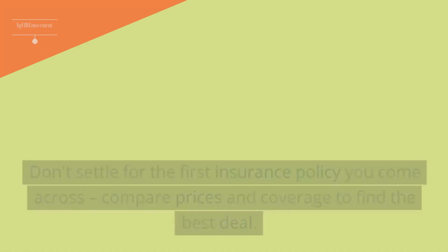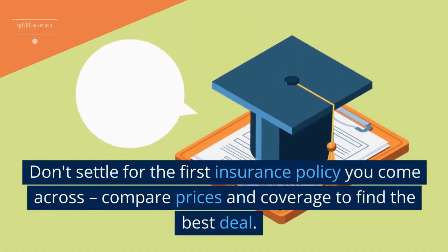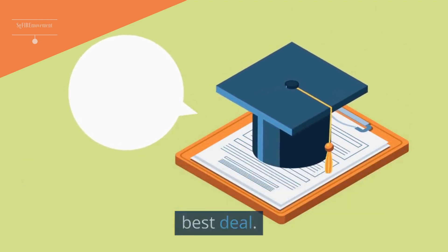Tip 6: Shop Around For Insurance. Don't settle for the first insurance policy you come across — compare prices and coverage to find the best deal.